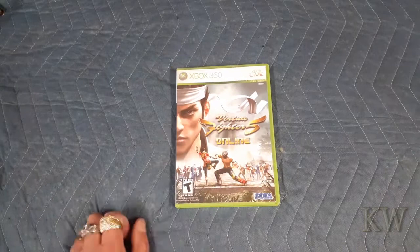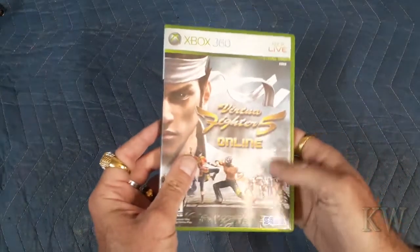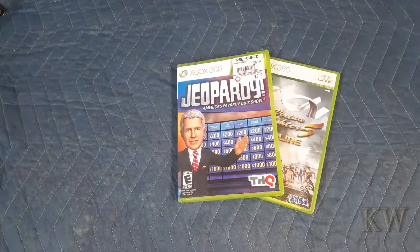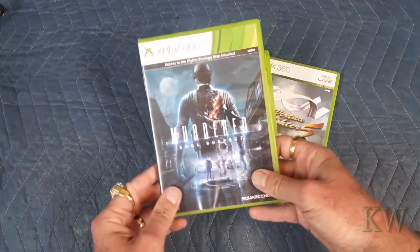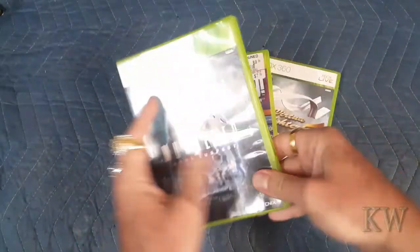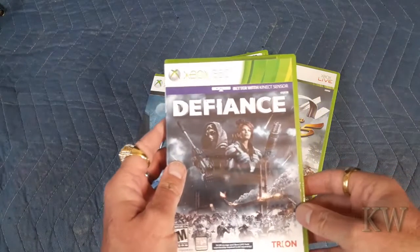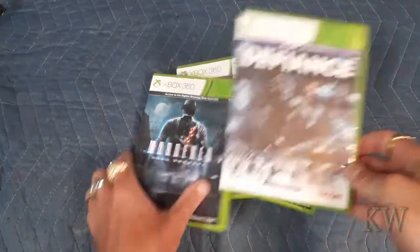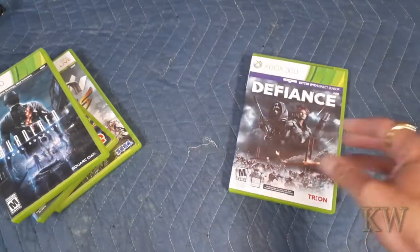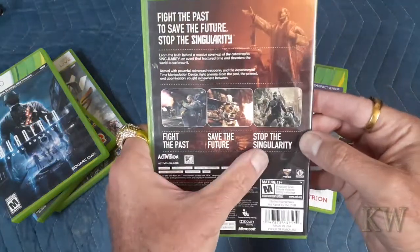Let's take a look at some Xbox games. We got Virtual Fighter 5 Online — got this one at a pawn store, one I didn't have. Then we got Jeopardy, Murder Soul Suspect — looks like it may have most of the stuff, will be a lot of fun to play. We got Defiance — I like the Kinect ones, I'm a sucker for them — and Singularity, another cool game, 'fight the past, save the future.'